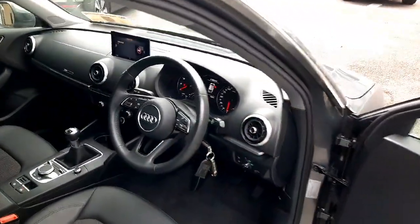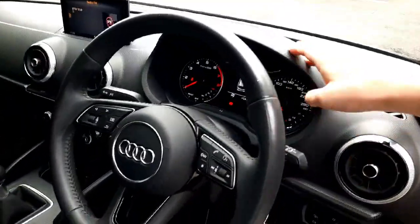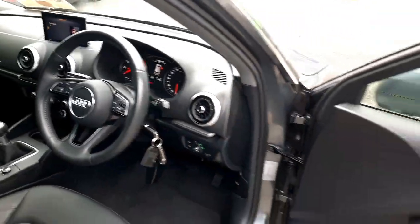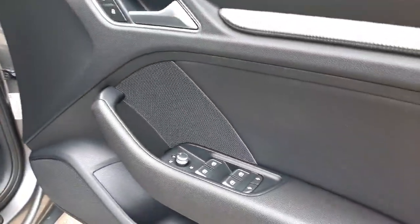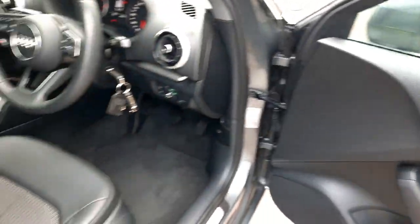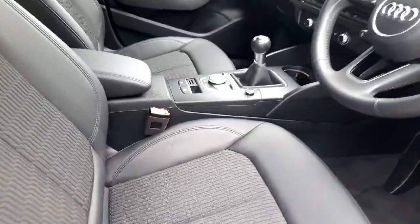Then once we get to the front, the first thing you see is this gorgeous Audi A3 dash. It is extremely well put together with high quality materials — there are absolutely no squeaks or rattles in this car. We also have fully electric windows and mirrors with electrically heated mirrors, and these lovely comfort seats finished in half leather.